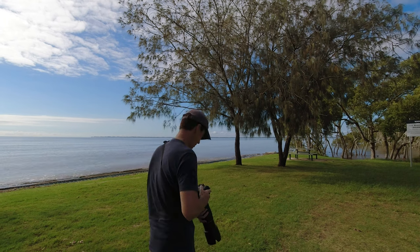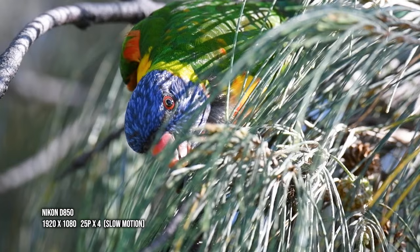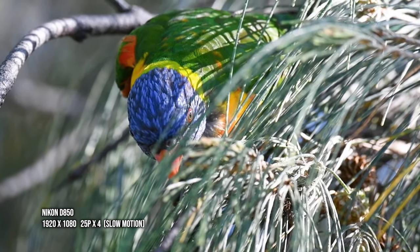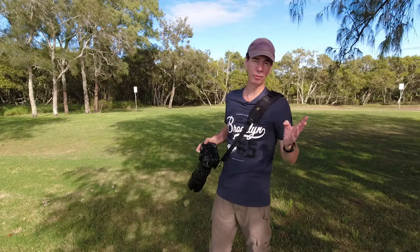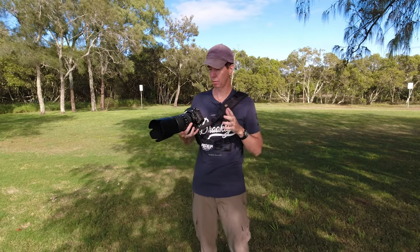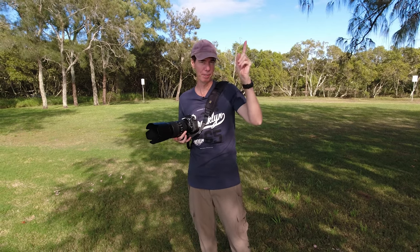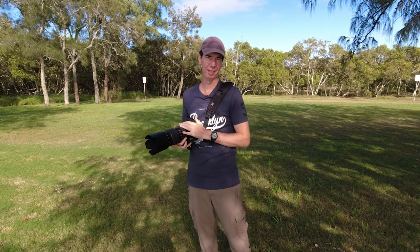I'm just going to try and get some b-roll. For those of you who haven't seen it on my channel yet, I've already made a video on how I like to set up the focus settings on the D850 for birds and wildlife — I'll leave that link up here for you and you can have a look at it a little bit later on.